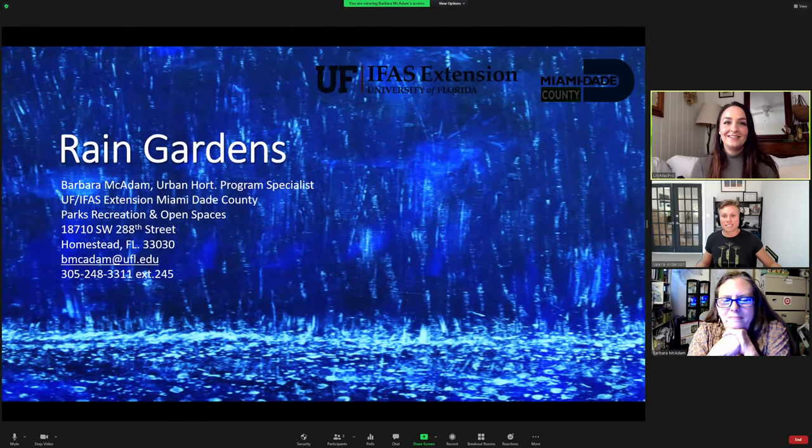Welcome to the Florida Native Plant Society's Lunch and Learn Series. Today we have an exciting and useful presentation on rain gardens — creating a rain garden, what rain gardens are, what the purpose of rain gardens is, and what native plant species to use in a rain garden.